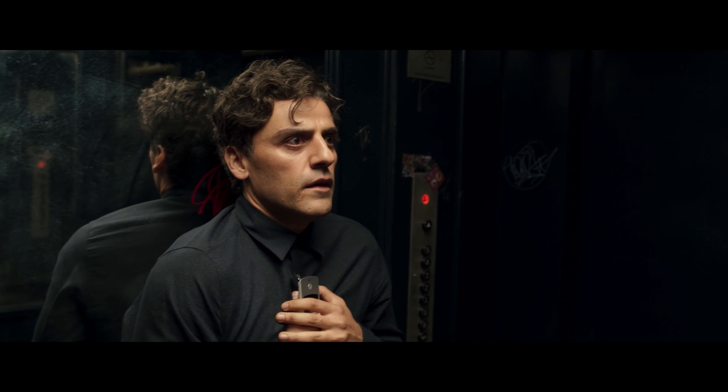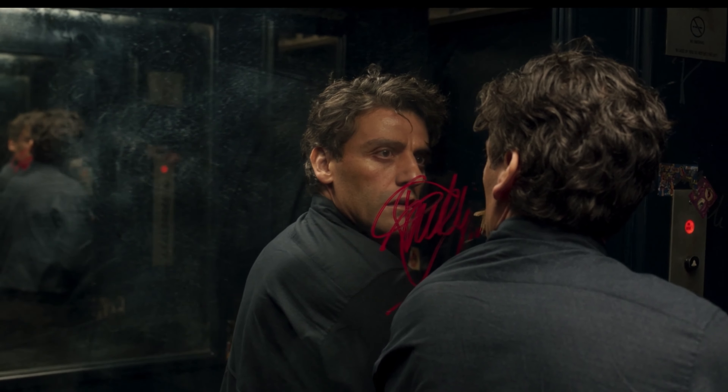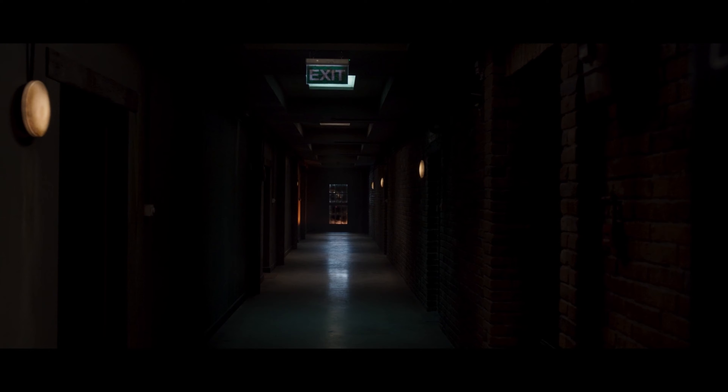Mirrors are a powerful visual, which means when our protagonist leans up against that fabulous infinity mirror in the elevator, we intrinsically know there could be more lurking in the reflections. The other half of the set design here is the deceptively simple corridor outside the elevator. This unnaturally dark corridor has a singular window which lets in almost no light, and to accentuate that darkness they use dark walls and flooring.